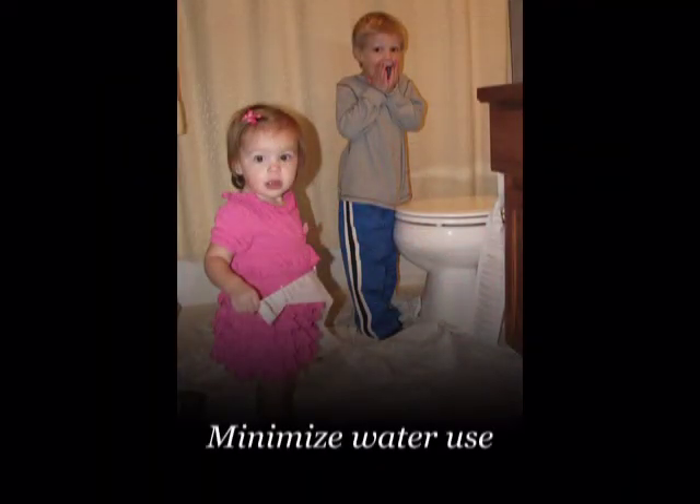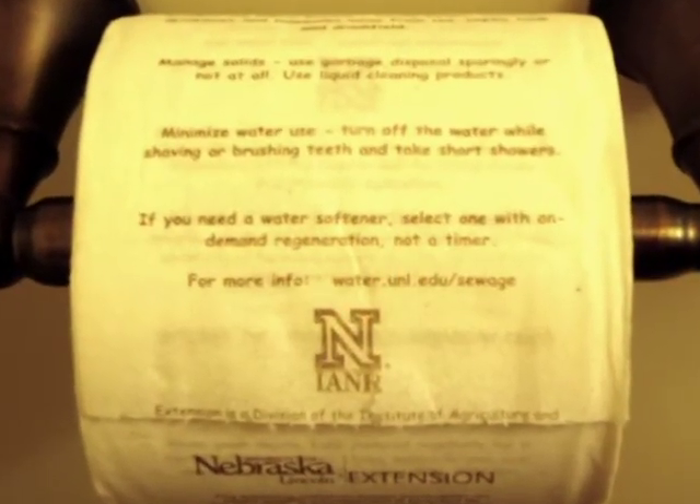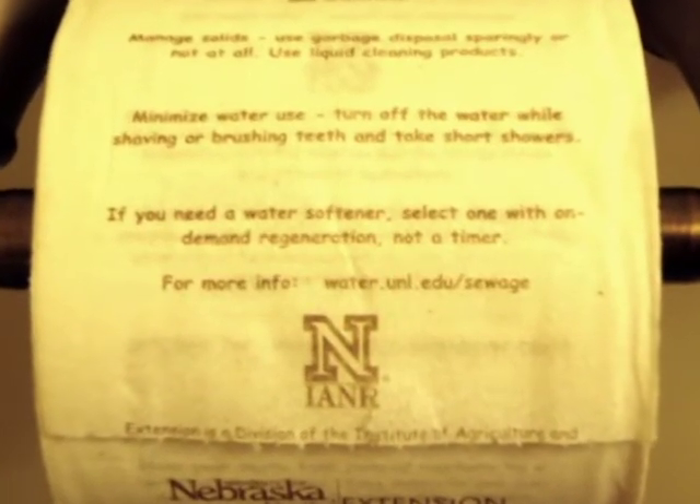Minimize your water use. Turn off the water while shaving or brushing teeth and take short showers. If you need a water softener, select one with on-demand regeneration, not a timer.